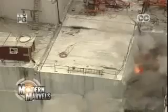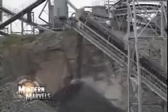Hillsides explode. Massive blocks of stone break off of solid rock walls. And powerful machines crush large rocks in a matter of seconds. Now, quarries on Modern Marvels.